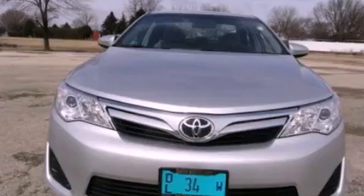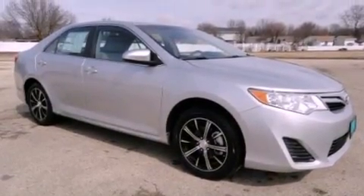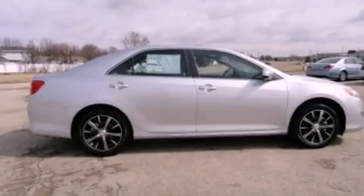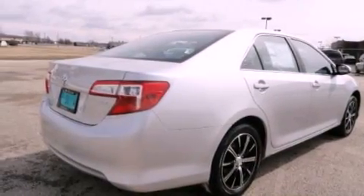All of the following features are included: air conditioning, cruise control, full power accessories, a CD player, traction control, an anti-lock braking system, dual airbags, a rear window defroster, keyless entry, and alloy wheels.